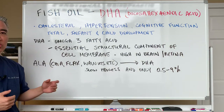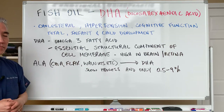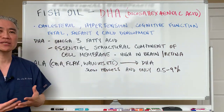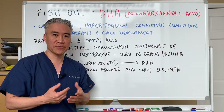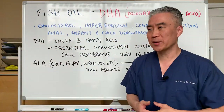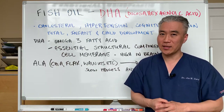ALA, found in chia seeds, flaxseed, and walnuts, can convert to DHA. However, the process is slow and multi-step, and only about 0.5 to 9% will convert from ALA to DHA. So oftentimes the diet is deficient in ALA as well as deficient in DHA.